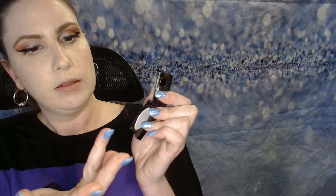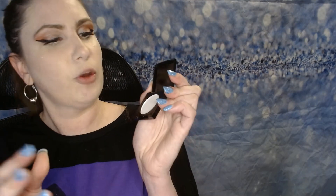This next item is from MOB. It's an Ultimate Finish Translucent Setting Powder. It is translucent and just white, so perfect.